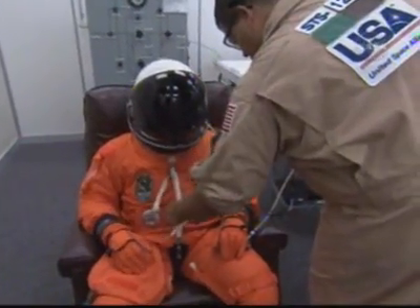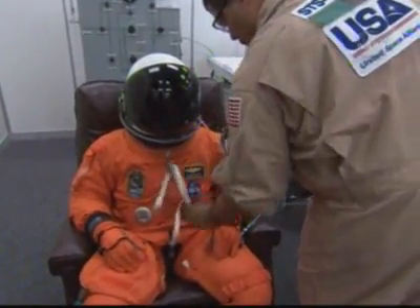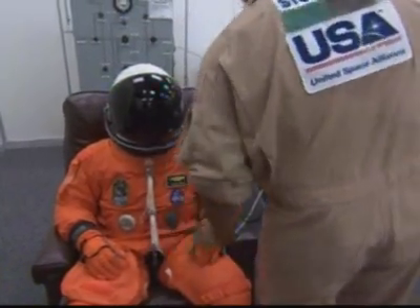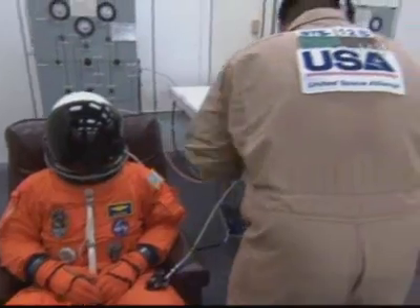Mission Specialist Steve Bowen is Mission Specialist 2, a U.S. Navy captain. This is his first space flight. Putting on his launch and entry suit, he will conduct three space walks.